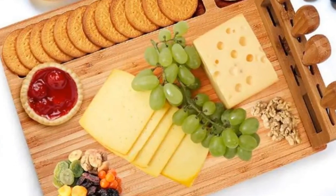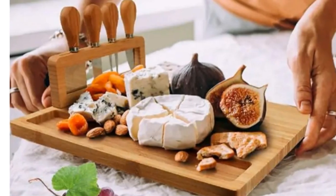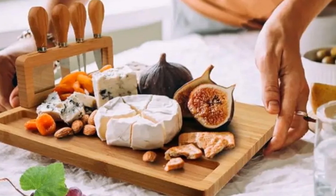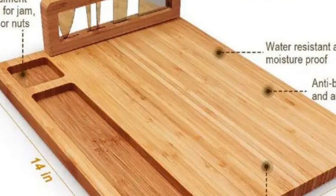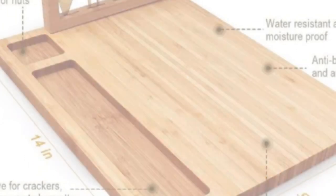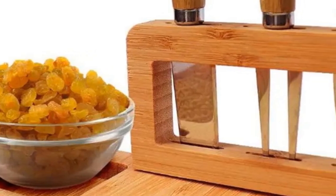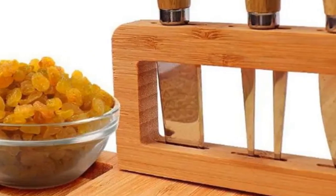The inclusion of a unique tool holder adds to its convenience. The entire set is an ideal gift for various occasions. For those who appreciate a stylish and practical cheese board set, the FS200 is a fantastic choice. It's not just a kitchen accessory — it's a statement of sophistication.